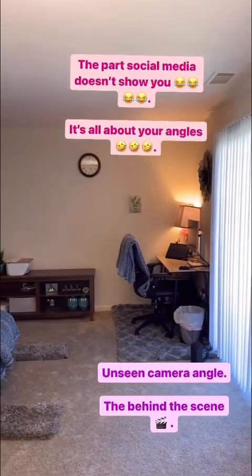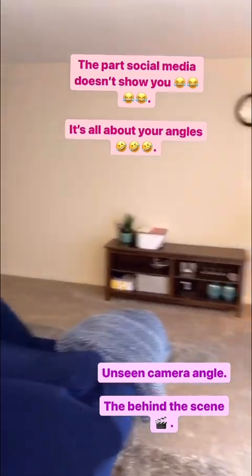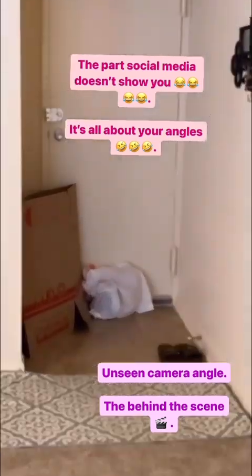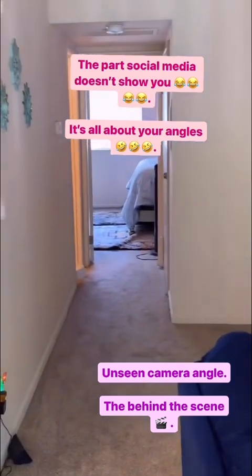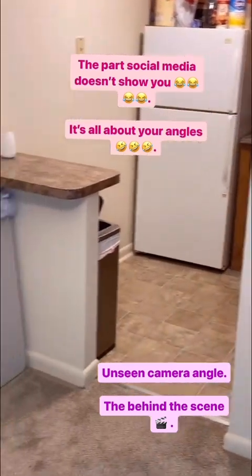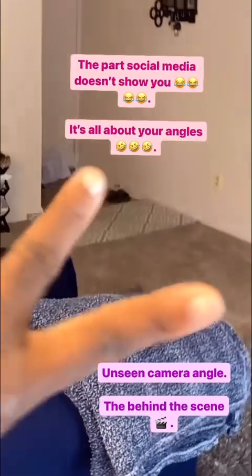So the apartment looks all cleaned up, right? But this is what social media doesn't tell you. I showed everything, but I didn't show over there — that's behind the scenes. As you can see there's a trash bag and an empty box I planned to take out but didn't show it yesterday when I was walking through my apartment. It's all about your angles. Besides that my apartment is clean — I already posted the video of the process. Peace out.